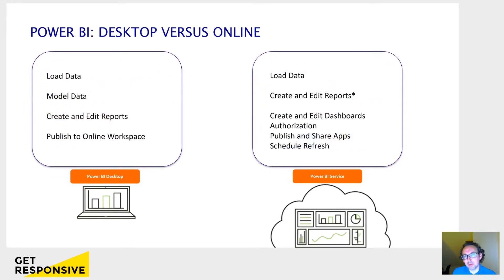So, what are the differences between Power BI Desktop and the online environment? Well, in the desktop, you create your dashboard, you model your data, and you can edit your reports or dashboards. But in the online environment, you can also do some minor editing. It is mainly meant for collaborating on the dashboard, authorizing people who can access it, and scheduling the automatic refresh of your data. So, that's the environment where you have published and shared it with other people.